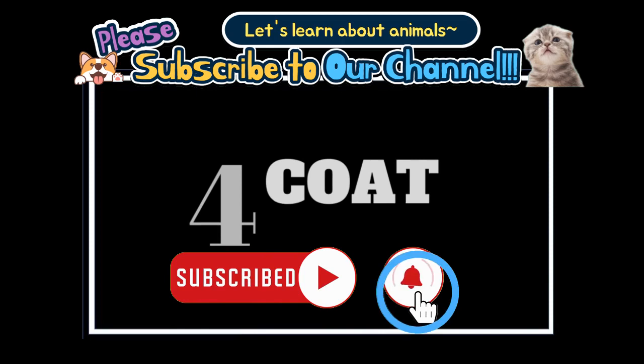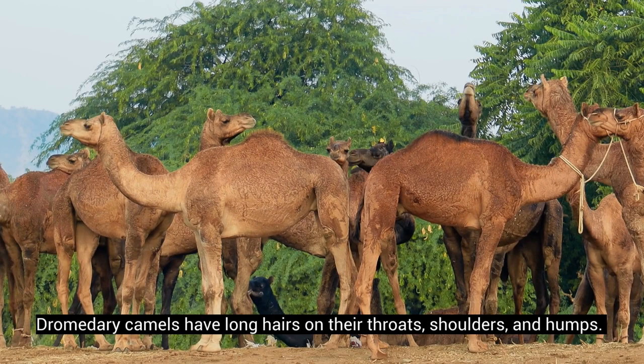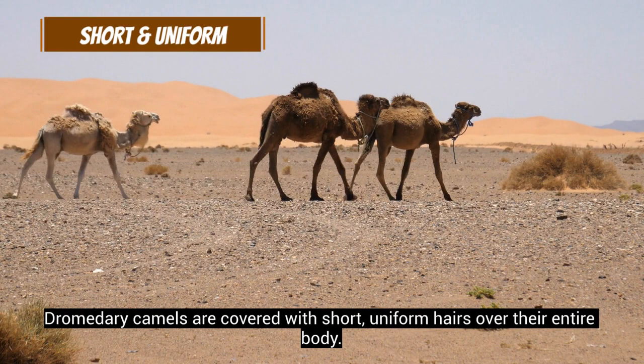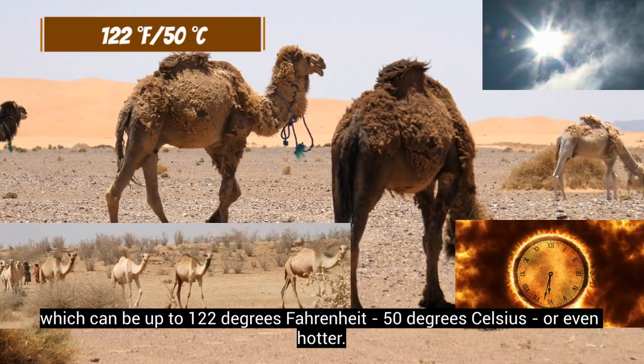The fur protects both species from the heat and the cold, but there are some differences. Dromedary camels have long hairs on their throats, shoulders, and humps. The coat is usually brown, but the color can range between black and almost white. Dromedary camels are covered with short, uniform hairs over their entire body. This thin coat helps them withstand the blazing heat of their natural habitat, which can be up to 122 degrees Fahrenheit, 50 degrees Celsius, or even hotter.